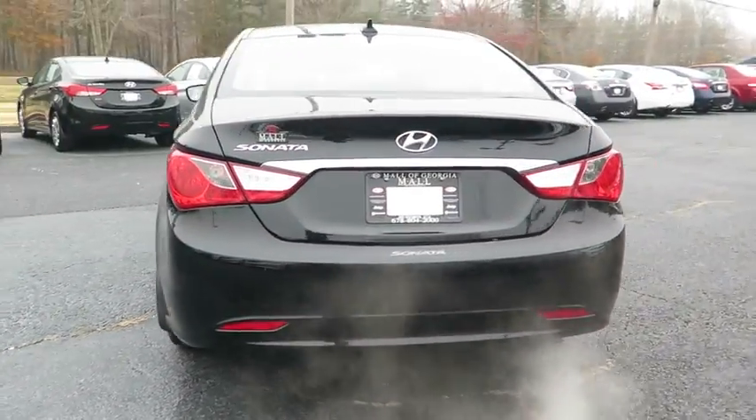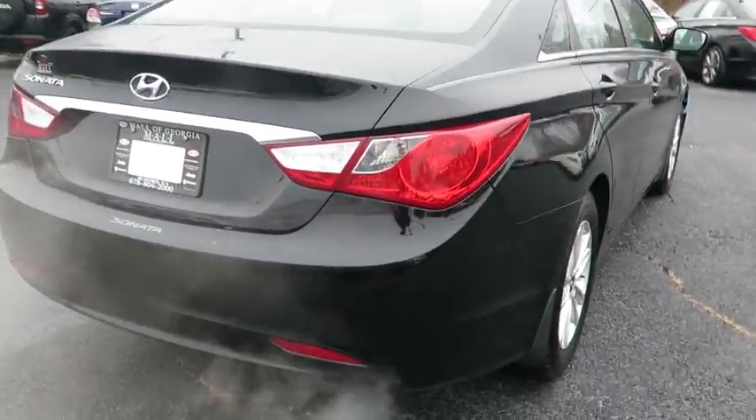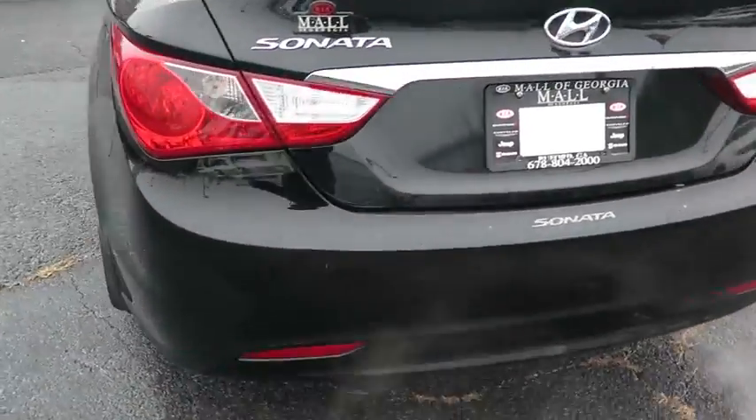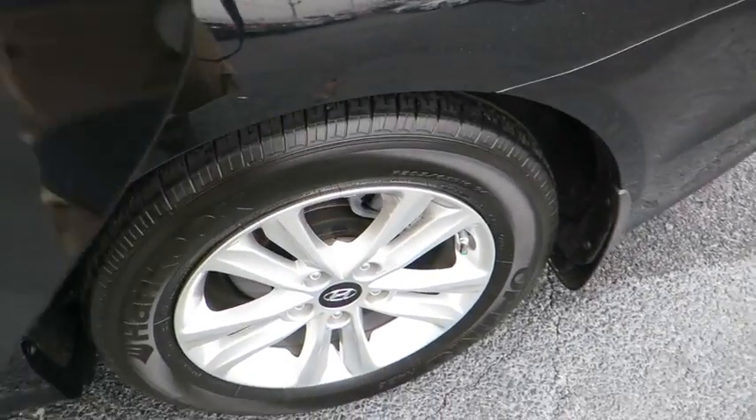This vehicle has less than 35,000 miles. Here are some of this vehicle's great options: stability control, traction control, keyless entry, steering wheel audio controls, anti-lock braking system, and Bluetooth.